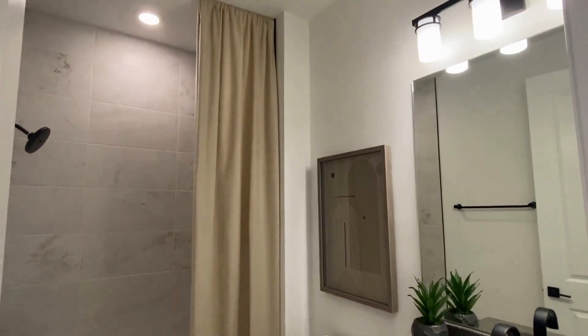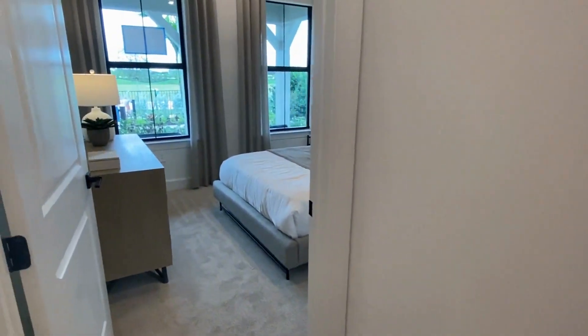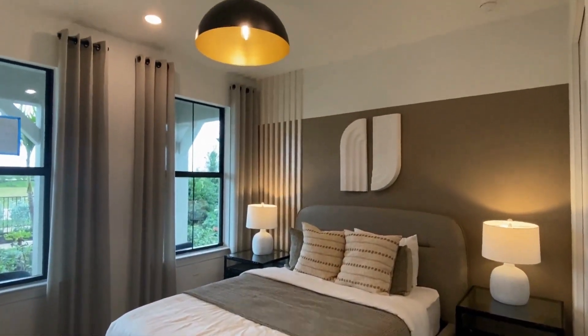This is the guest bathroom with a shower and tub combo and the first guest bedroom. Plenty of space for a queen-size bed, dresser, and some nightstands.